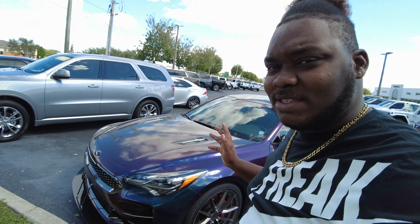Y'all know I had a V6 Challenger that I sold. Used cars are up right now, so if you have a used car with some value you can make a bag right now. That's what I did — I sold my car and I'm looking to get something new. Check out this B-roll, man.